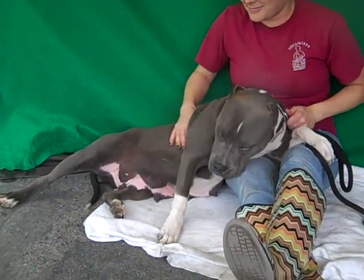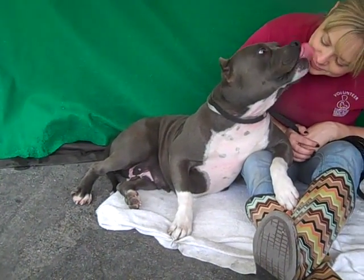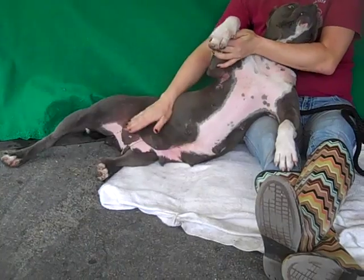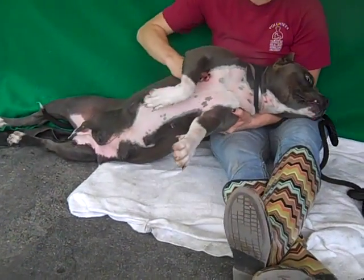She came to the Baldwin Park Animal Care Center as an owner's surrender on May 12th because her previous owner said they had too many pets. And from the look of Roxy, it's probably obvious why they had too many pets. Please remember to spay and neuter your animals so that we don't have any more of them ending up here like sweet, sweet Roxy.